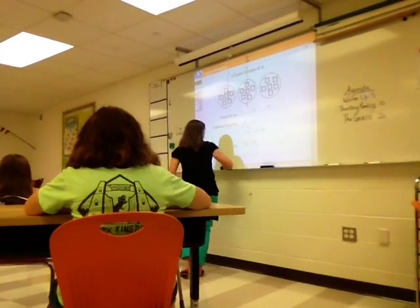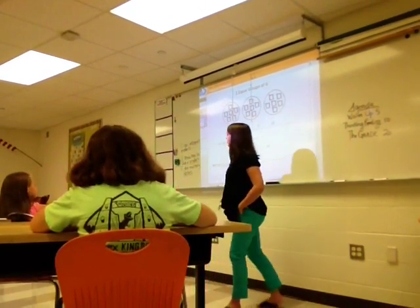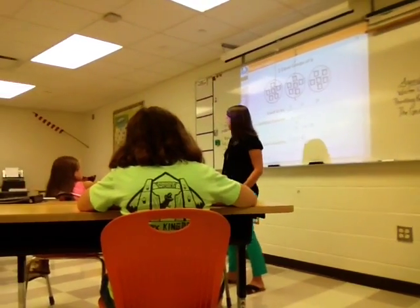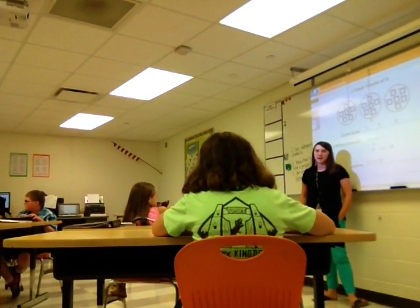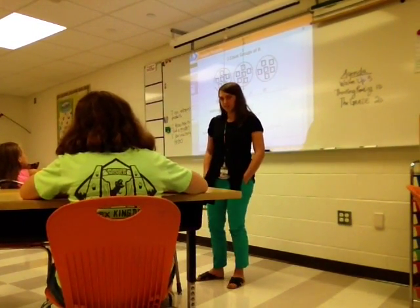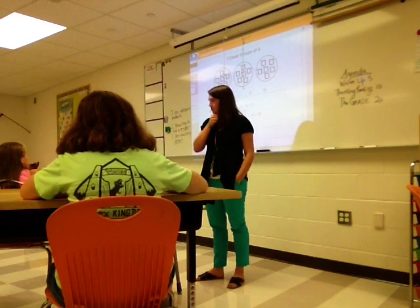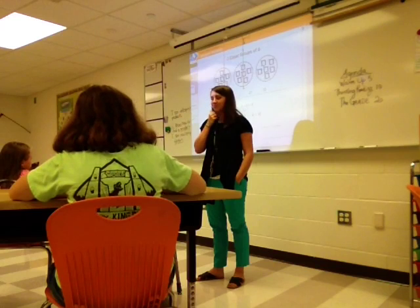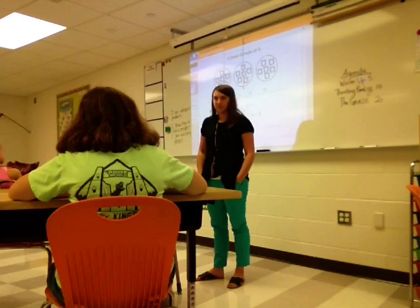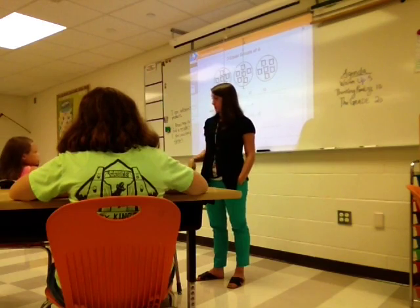Alright, so today what we are going to be learning, girls, is we're going to be able to interpret products, we're going to know how to find a product, and we're going to be able to multiply factors. Do you know what those two words mean — product and factors? Anybody know what either one of those mean? Any ideas? Take a guess. Okay, if we don't know yet, maybe we'll know by the end of the lesson.